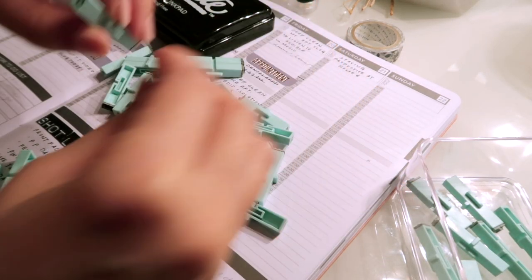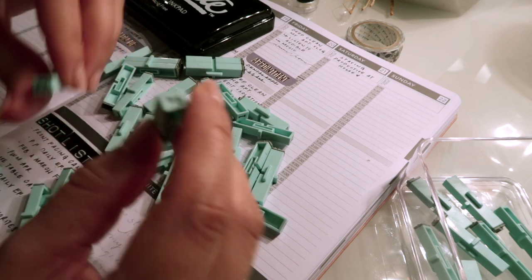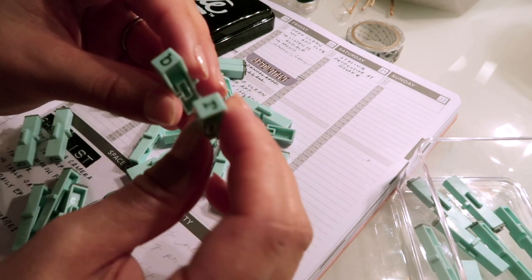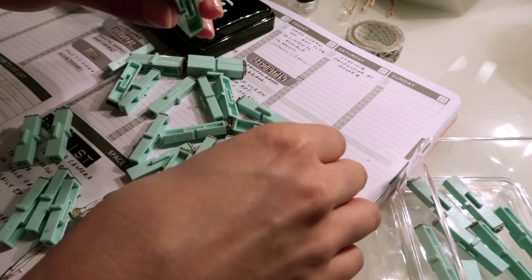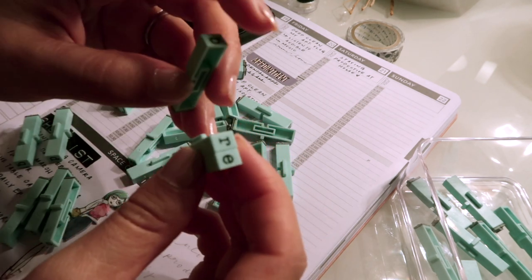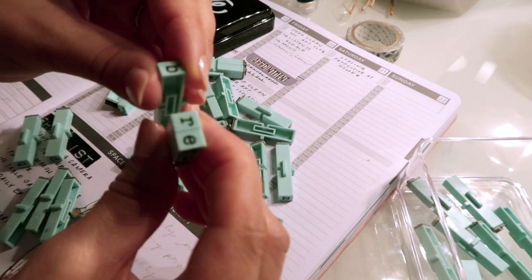Let me show you why I like these so much. The reason I like these stamps is because they're connectable, which means my letters will be straight. Normally when you buy stamps that aren't connectable, you just stamp and hope they're in the same line. With these I have the option to keep it straight, or I can do them individually.